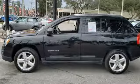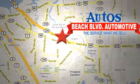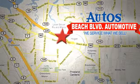Stop in for a test drive and make it yours today. Beach Boulevard Automotive. We're conveniently located at 6833 Beach Boulevard in Jacksonville, Florida, just minutes off Southside Boulevard.